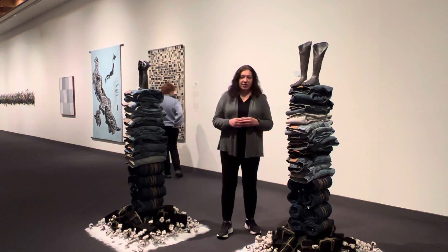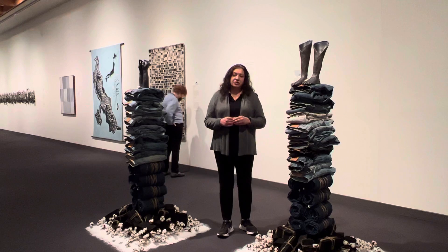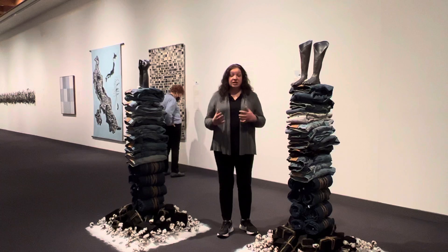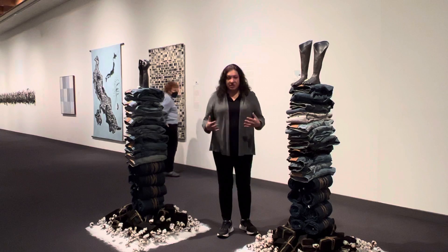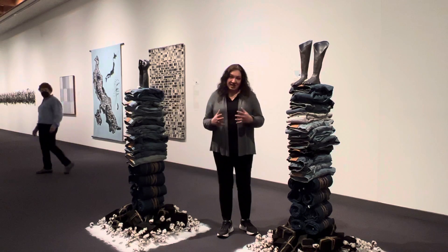Hi, I'm Josie Lopez, Curator of Art at the Albuquerque Museum. Welcome to Indelible Blue, Indigo Across the Globe. In this exhibition we include a variety of objects including historical works that incorporate indigo as well as more contemporary installations by various artists from all over Japan, Mexico, and the United States.